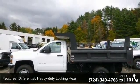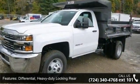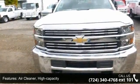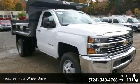Some of the top features included with this vehicle are: differential, heavy-duty locking rear; air cleaner, high capacity; four-wheel drive; cooling, external engine oil cooler; cooling, auxiliary external transmission oil cooler.